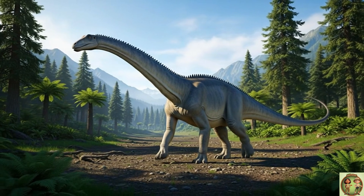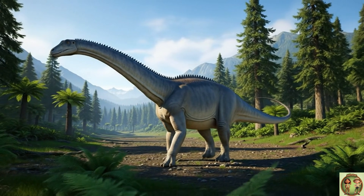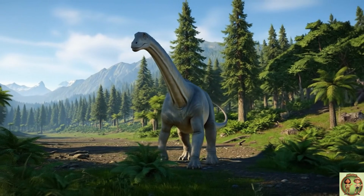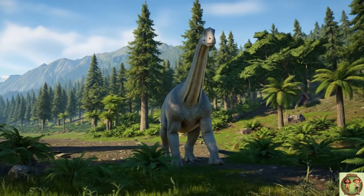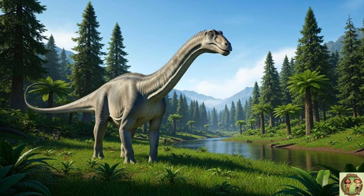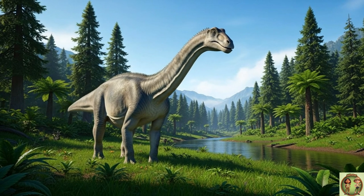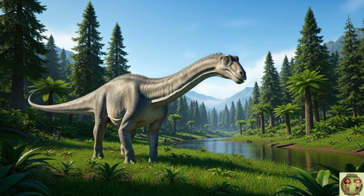With a body so big, the Diplodocus had to walk carefully! It had four strong legs that moved in a slow, steady way, like a big walking mountain! That tail wasn't just for scaring — it could also be used to make a loud whack sound to tell other Diplodocuses where it was or to signal to them!